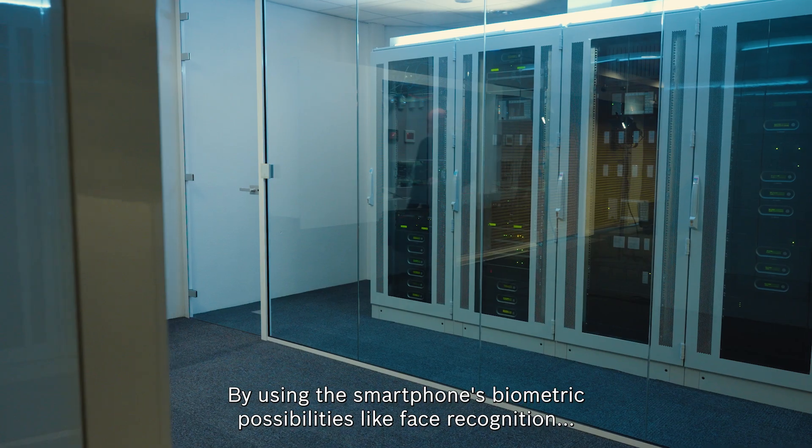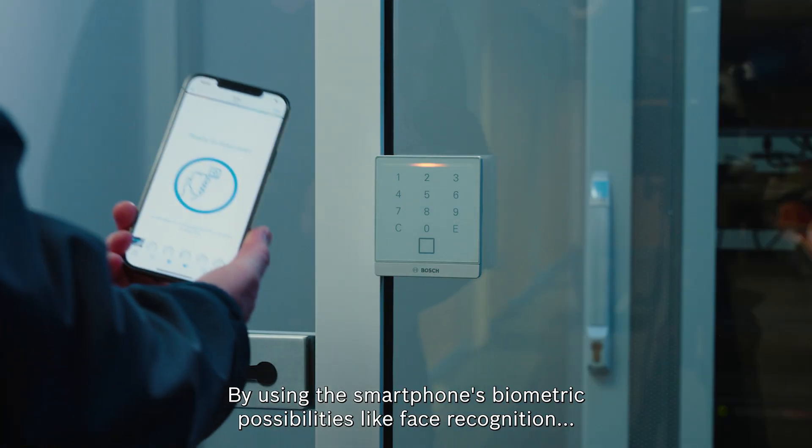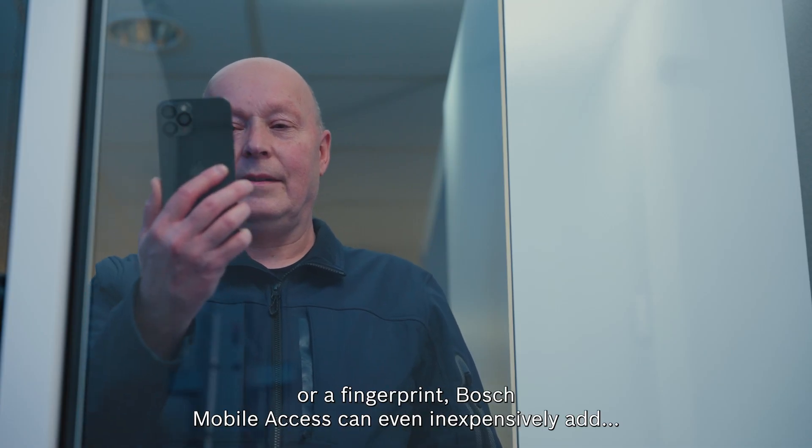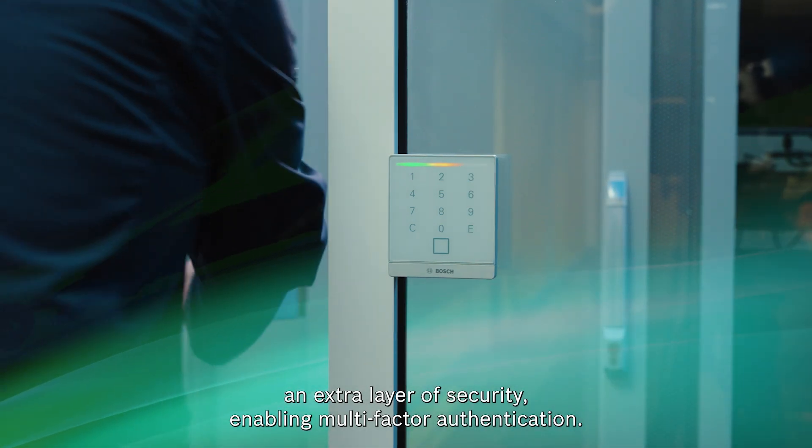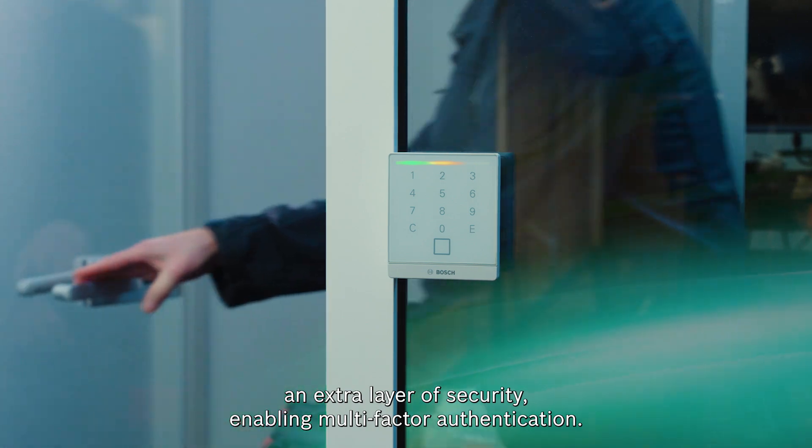By using the smartphone's biometric possibilities, like face recognition or a fingerprint, Bosch mobile access can even inexpensively add an extra layer of security, enabling multi-factor authentication.